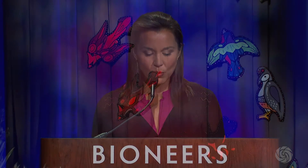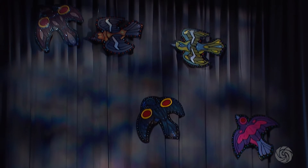Much to our honor, Danny donated his creativity, time, and awe-inspiring painting skills to Bioneers to bring you 24 brilliantly painted North American species of birds to the stage this year.